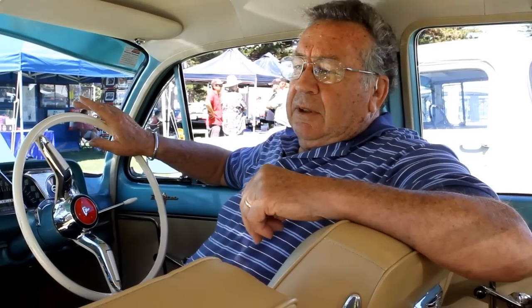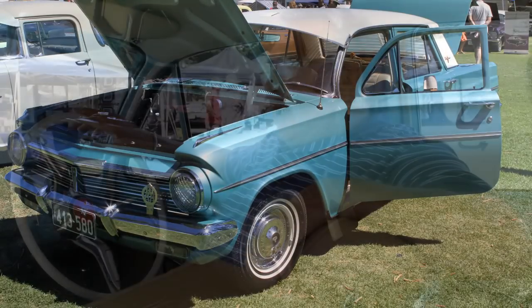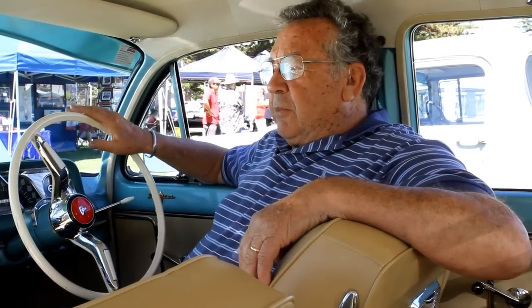So I've actually been looking for a Premier for years. I finally came across this one, it was advertised on eBay. And really it has everything that I've ever dreamt of. It's a nice colour. Being a Premier, it has bucket seats.